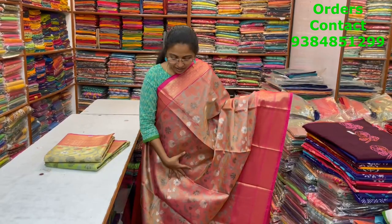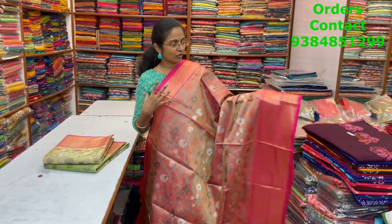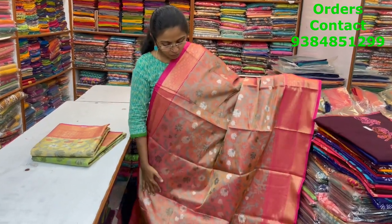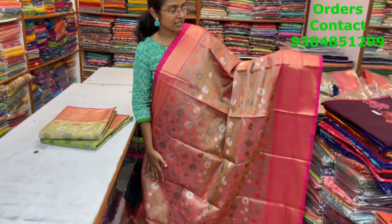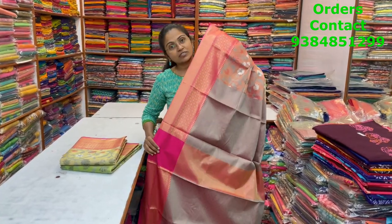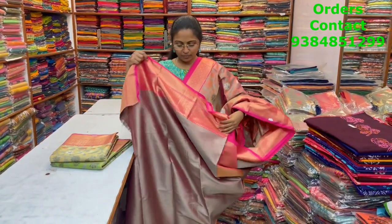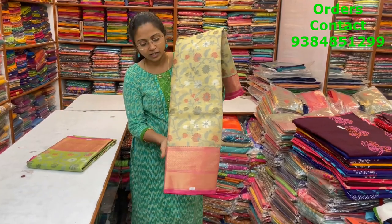A very pretty rich Banarasi saree — what a classy design, what a pattern! A big zari border on one side, small border on the other, with beautiful Meenakari style weaving running through the body. Very very rich, and the material is soft. The pallu and brocade blouse are shown.